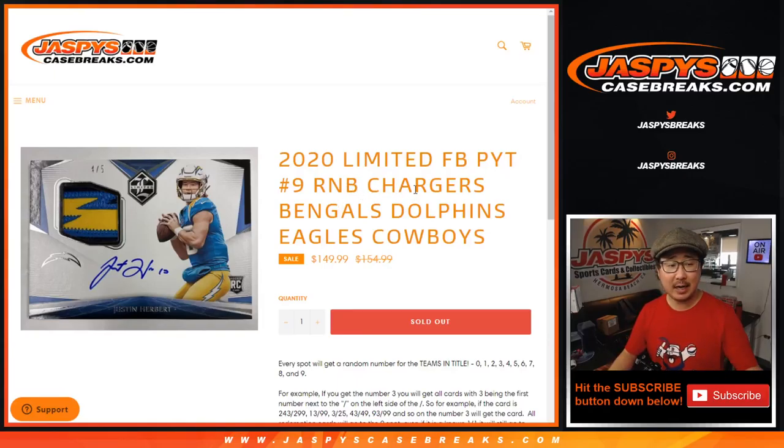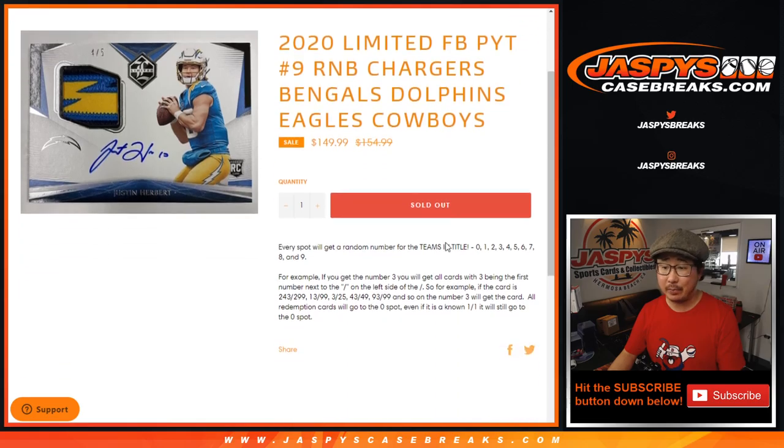Hi everyone, Joe for JaspiesCaseBreaks.com coming at you with the Chargers, Bengals, Dolphins, Eagles, Cowboys random number block randomizer for pick your team number 9.